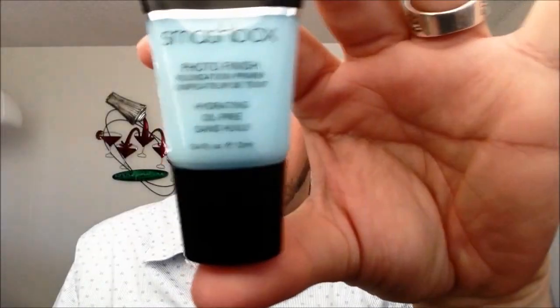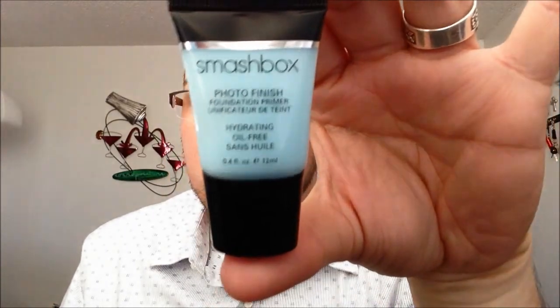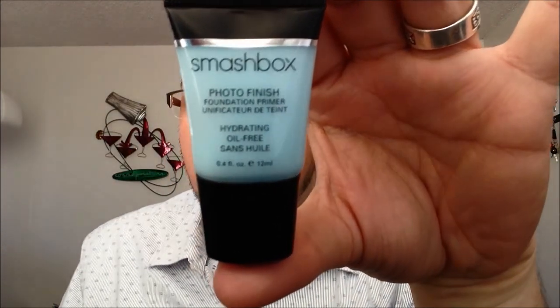The second primer I just bought this weekend is a small version of the Smashbox Photo Finish Foundation Primer — the hydrating version. Both are oil-free. I put it on this morning and it gives a very nice finish to your skin — it hydrates, doesn't dry it out, and smooths your skin, preparing it for BB cream or whatever you put on after.